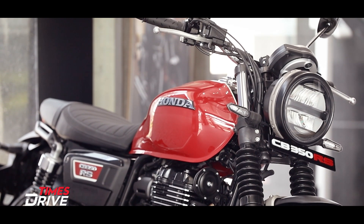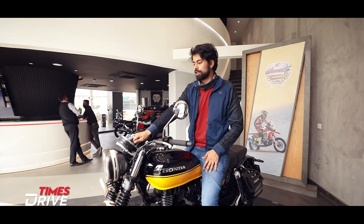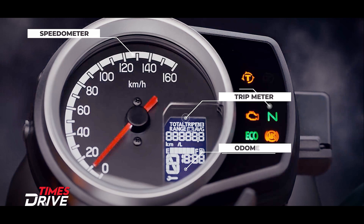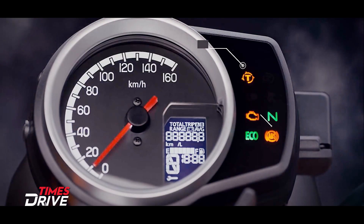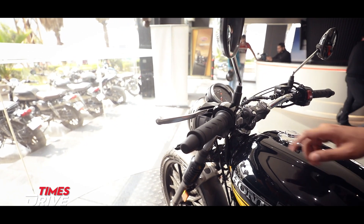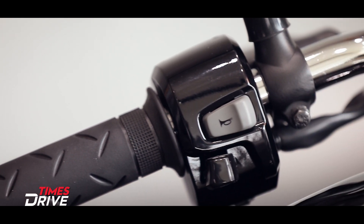Let me quickly take you through the instrument cluster of the CB 350 RS. Here you get a speedometer, tachometer, gear position indicator, time, battery voltage meter, and mileage display. On this side, you can select traction control, operate the turn indicator button, the horn, and pass button — all are pretty solid buttons.